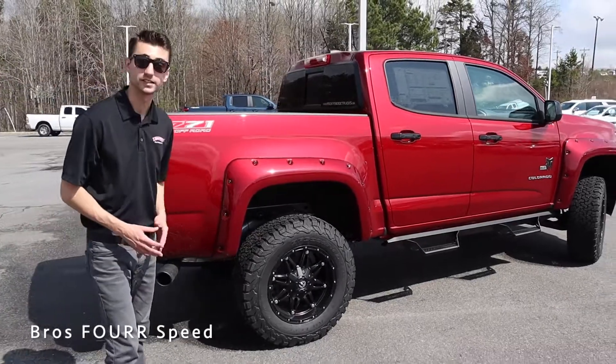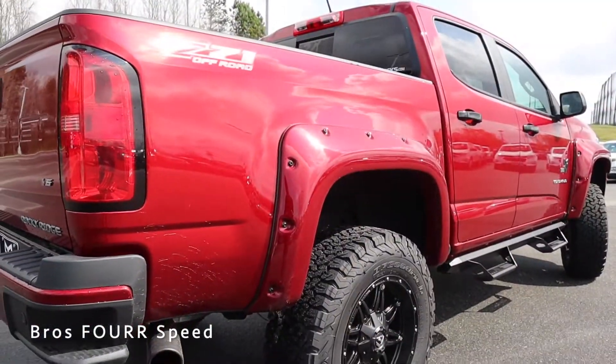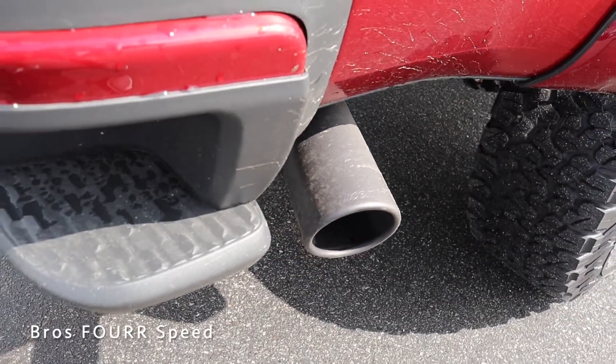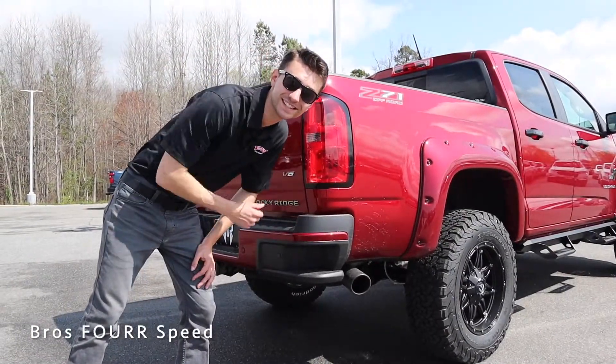Moving to the back, we have the same wheel and tire combination and suspension, along with a matching fender flare and the Z71 decal. This truck is also equipped with a Gibson exhaust — let's take a quick listen to that V6.